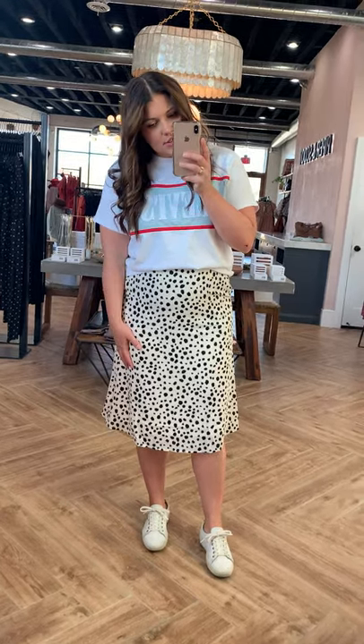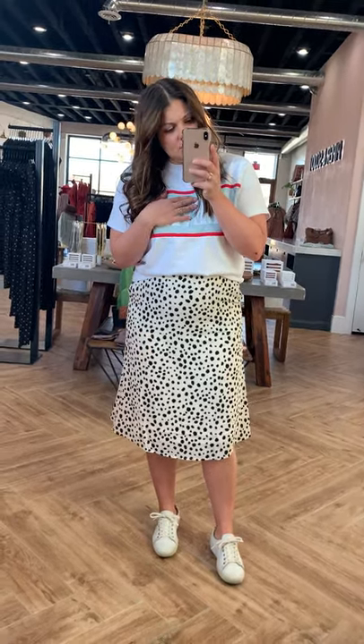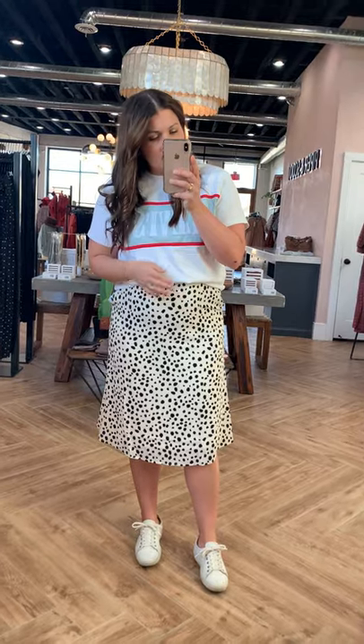This is called the Ellison Print Skirt, and this is the Levi Stitch Tee. Both of these, once they sell out, I cannot get any more of them. So they are limited stock items.